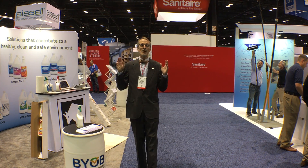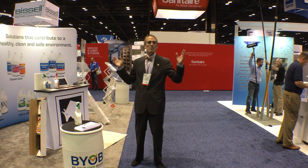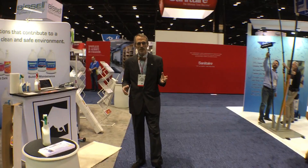Hey, Scott Jarden here. It is day one at the ISSA show, and you remember yesterday everything was a complete mess — there was no carpet down. Well, the booth is set up, and come on over and we'll talk about some of the stuff that we're featuring at the show.